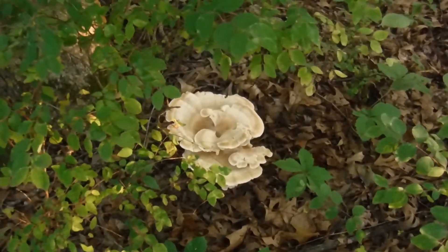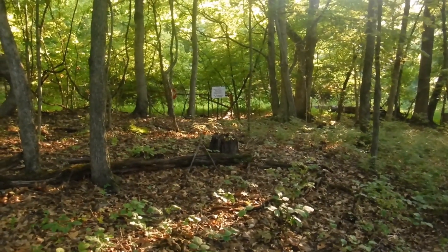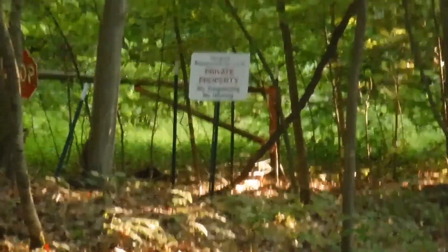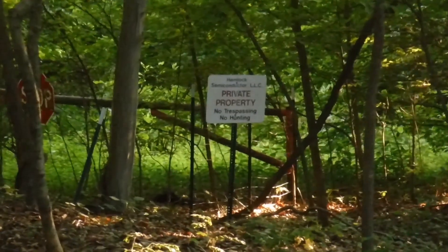See you in the next clip. Right over there is private property — I can't go under it. It's Hemlock Semiconductor, which is still a company.